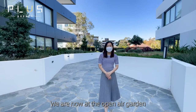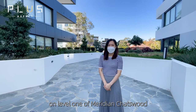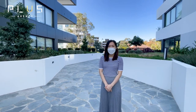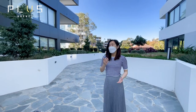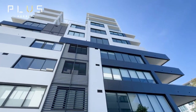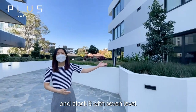We are now at the open-air garden on level 1 of Meridian Cheswood. There's a total of 72 units in this project — very low density — and they are divided into two blocks: Block A with 10 levels and Block B with 7 levels.